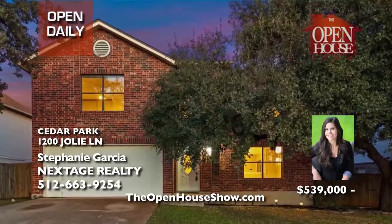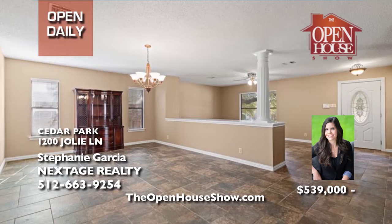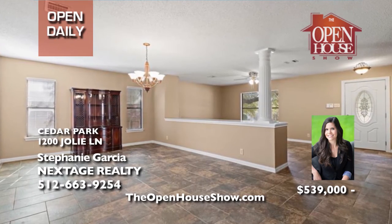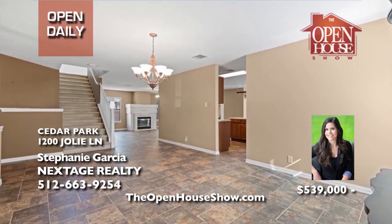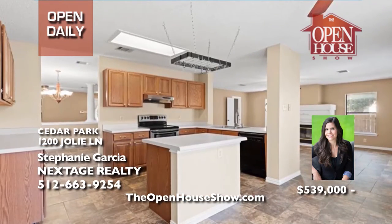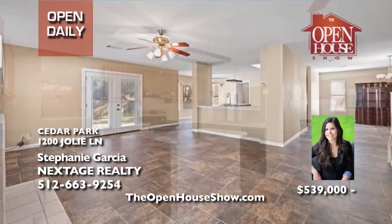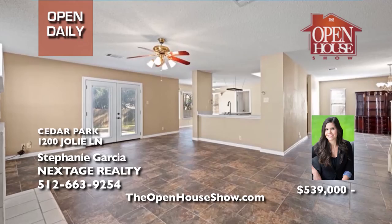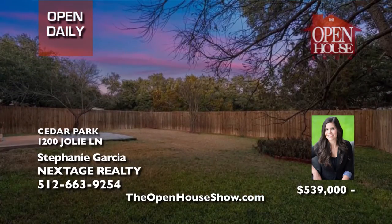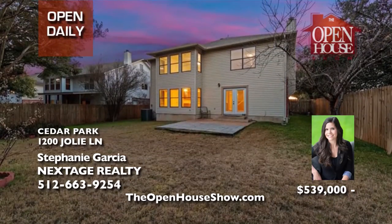Stephanie Garcia presents this previous KB Homes model in the highly desirable Cedar Park neighborhood of Carriage Hills. With 3,318 square feet, enjoy four massive bedrooms with ample closets, a huge game room, and a secondary living room which could make the perfect office. The upgrades are endless: Nest thermostat, Honeywell security system, earth-tone tile floors, a new fence, and more — all in the Leander ISD.